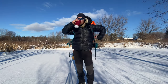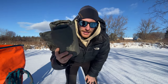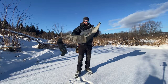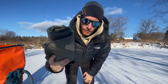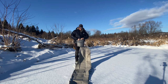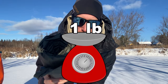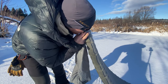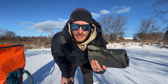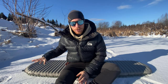This here is the Therm-Rest NeoAir X-Therm — the most sought-after winter sleeping pad for backpacking or winter camping, and for good reason. It is probably the best weight-to-warmth, comfortability-to-packability ratio on the market. Look at how small this thing is — it only weighs a pound, inflates to two and a half inches thick making it quite comfortable for a side sleeper, and more importantly it has an R-value of 6.9, which is ridiculously warm.